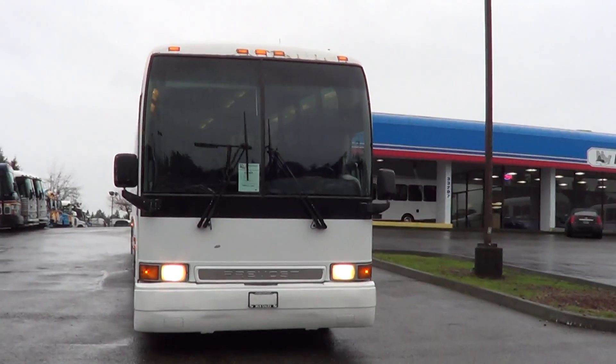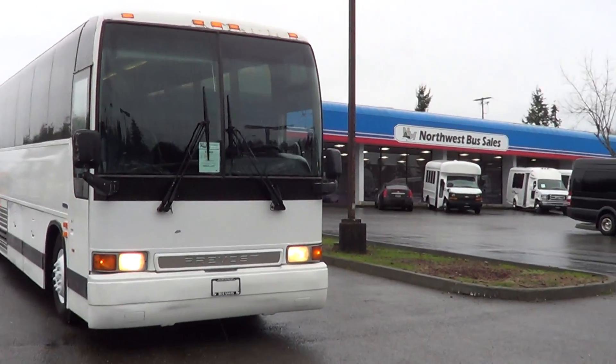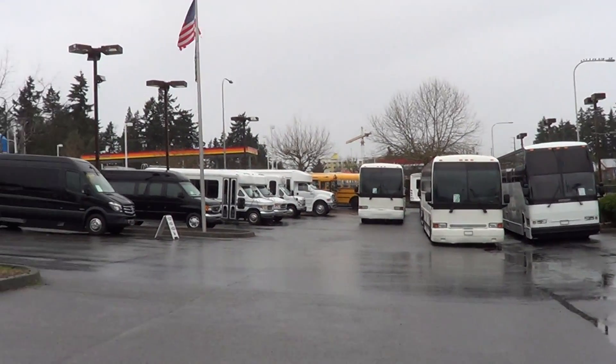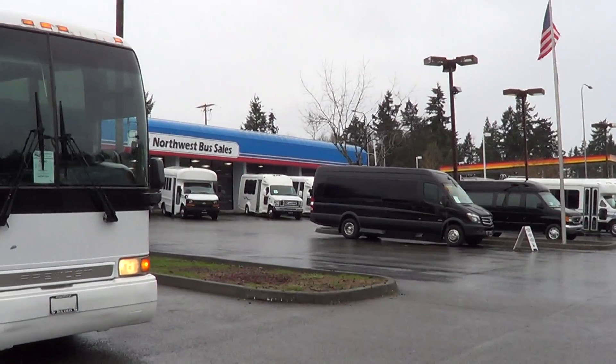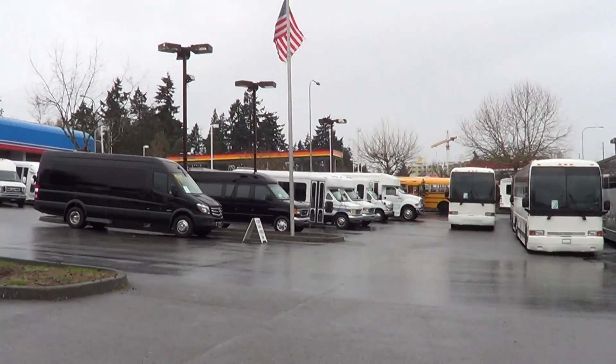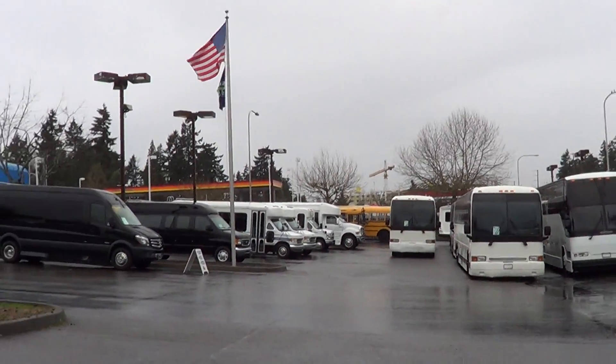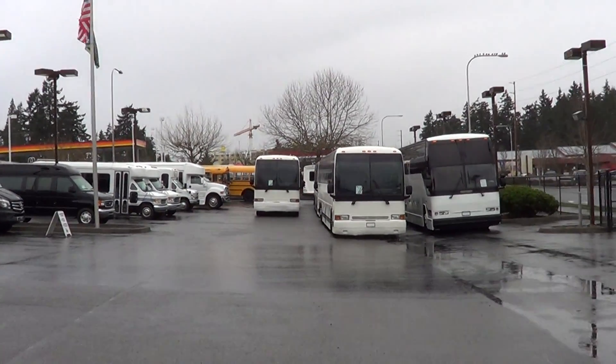Good morning everyone, this is Eric again from Northwest Bus Sales. I want to thank you all for your time. Look at these buses — we just got buses coming out our ears: shuttle buses, mini buses, tour buses, charter buses, motor coaches, school buses — I even got a 4x4 shuttle bus out front.